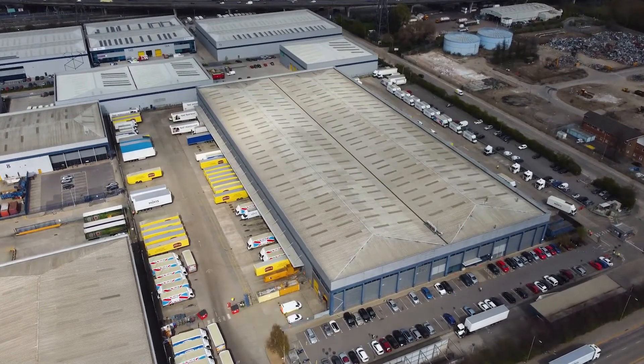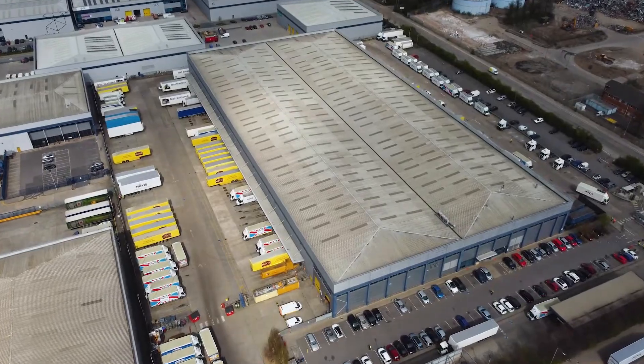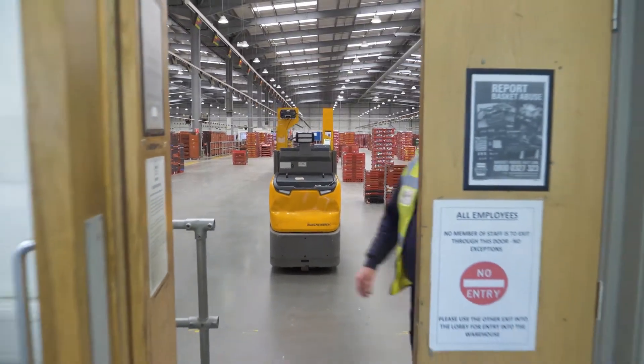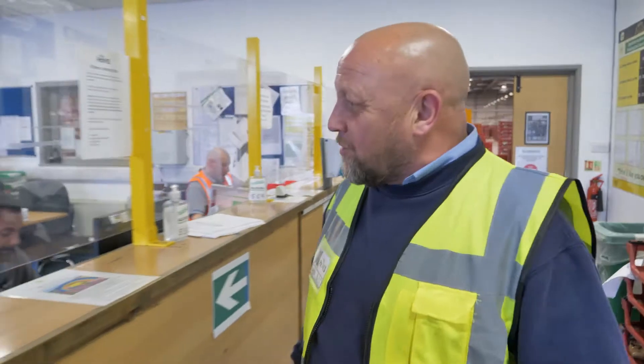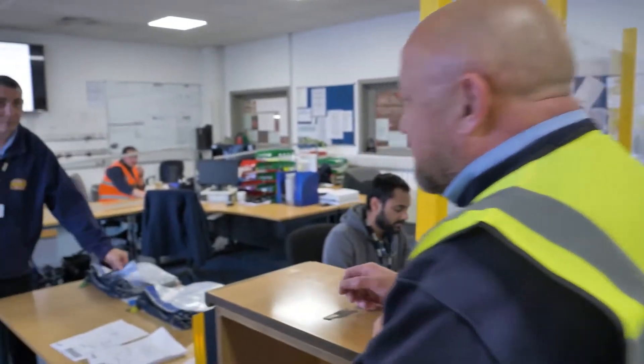Working with Microlise during the start-up they were very supportive. Obviously it was new to us, transitioning from an old system to a new system, but they were quite supportive in helping us with driver behaviour. Getting the drivers on board — they gave us case studies, they spoke to our drivers, we set the parameters for the telematics and that really helped set our drivers' minds at ease that what we were doing was the right thing for the right reasons.